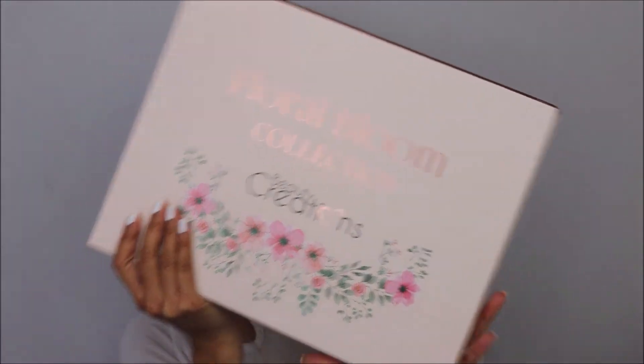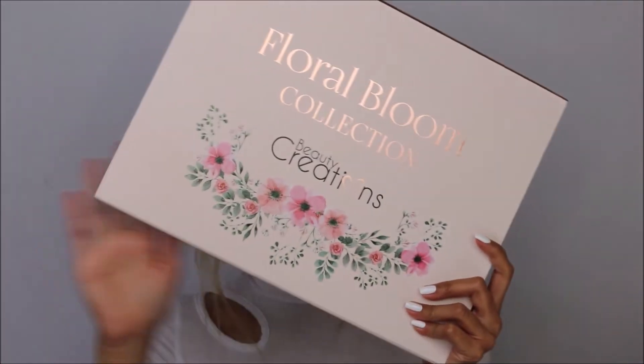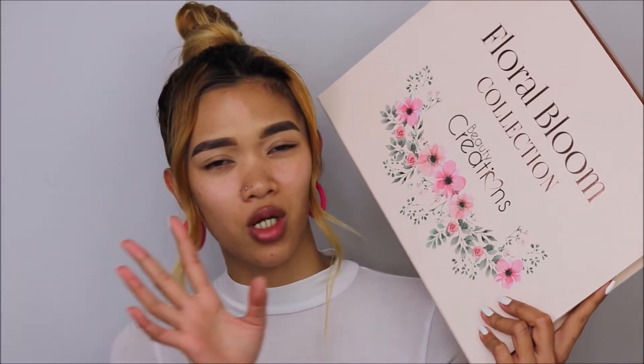Here is the Floral Bloom collection from Beauty Creations — this whole filming is inspired by this collection. It is so pretty. We have florals right here. I'm not sure why they launched this in winter, but maybe they just wanted to be ahead for spring. It's beautiful.